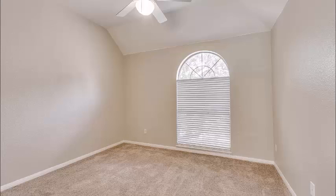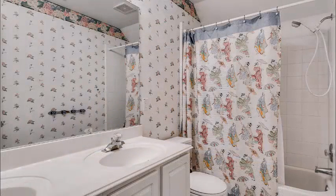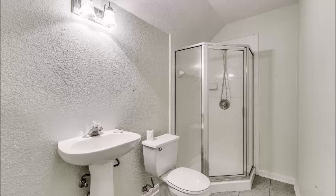The third bedroom is a pretty normal bedroom but has high ceilings as well. This bathroom is right next to the three bedrooms, so they share it. But there's also a huge game room, which is plenty big for a pool table, a media room, or whatever you want it to be — and it has a full bath as well.